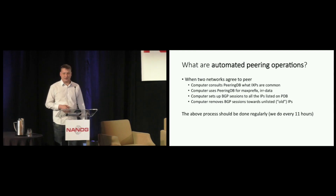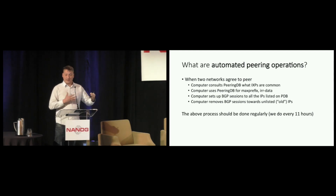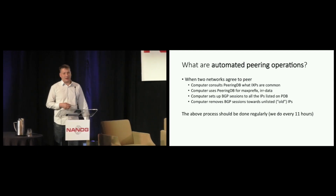So what are automated peering operations? When two networks like each other, the computer consults PeeringDB to figure out where they can interact with each other. The computer then uses various data fields from PeeringDB that will later influence the specific configuration for that particular peer. It will set up eBGP sessions to all of the IP addresses listed on the common internet exchanges. And if an IP address disappears from the PeeringDB record, the computer will clean up those sessions. This process runs every 11 hours or so to ensure the data in the network is fresh.